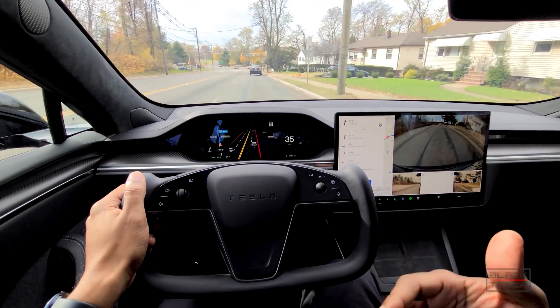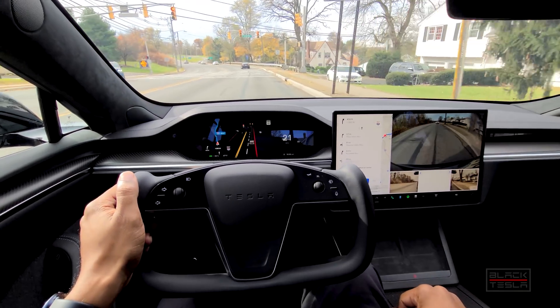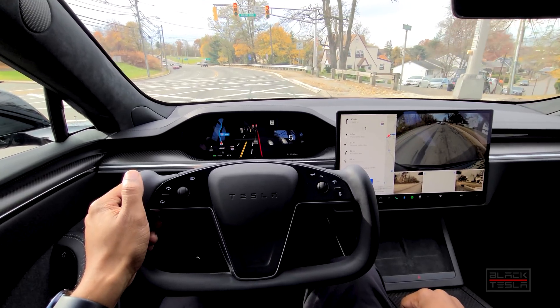But if it's not that big of an emergency, a little bit more mild, then this is where full self-driving could come in handy for you. So that's what we're going to explore today.